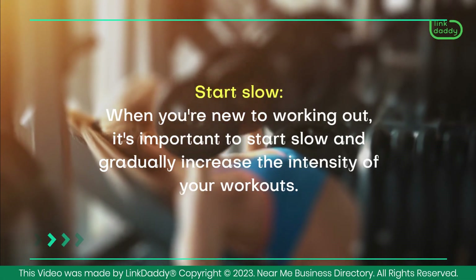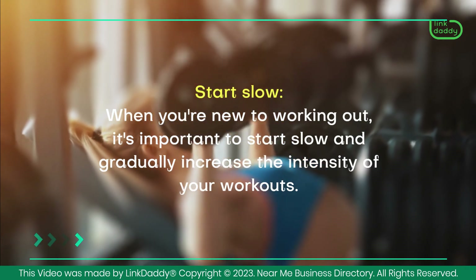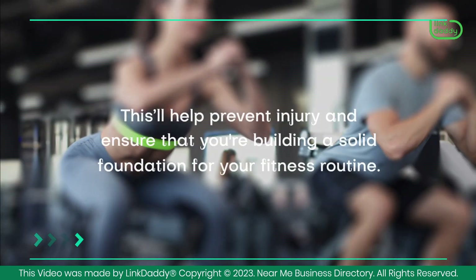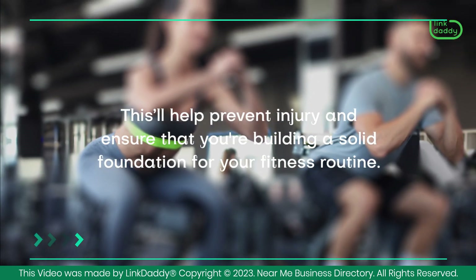Start slow. When you're new to working out, it's important to start slow and gradually increase the intensity of your workouts. This'll help prevent injury and ensure that you're building a solid foundation for your fitness routine.